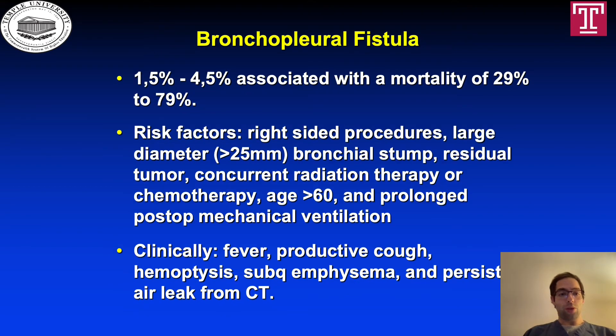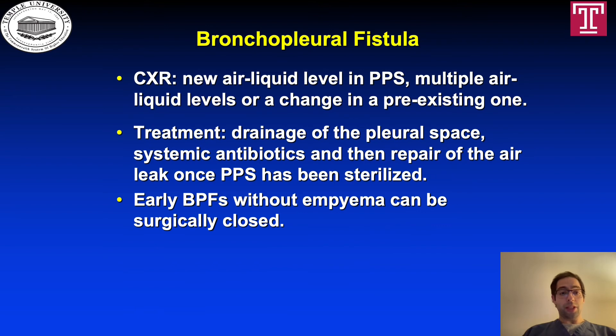Bronchopleural fistula occurs in 1.5 to 4.5% of cases and is associated with a mortality of 29 to 79%. Risk factors include right-sided procedures, large diameter bronchial stump over 25mm, residual tumor, concurrent radiation therapy or chemotherapy, age over 60, and prolonged postoperative mechanical ventilation. Clinically, BPF presents with fever, productive cough, hemoptysis, subcutaneous emphysema, and persistent air leak from the chest tube. On chest x-ray, a new air-fluid level in the post-pneumonectomy space, multiple air-fluid levels, or a change in a pre-existing one may be seen. Treatment is drainage of the pleural space, systemic antibiotics, and then repair of the air leak once the post-pneumonectomy space has been sterilized. Early BPFs without empyema can be surgically closed.